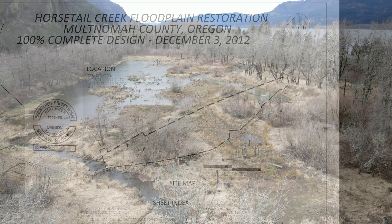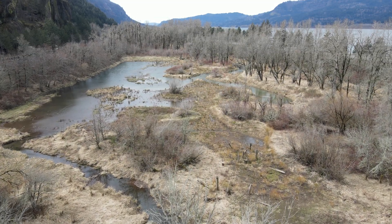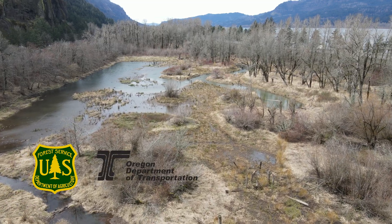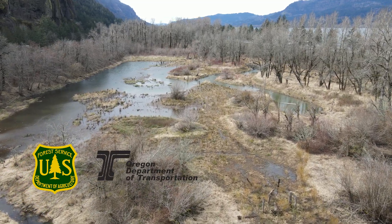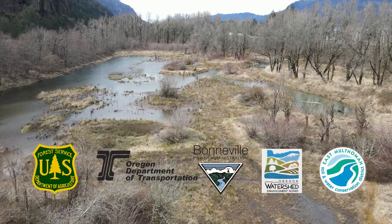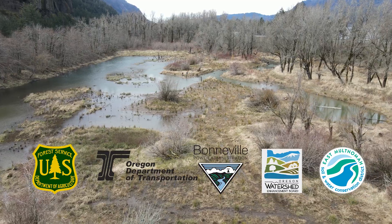We partnered with the primary landowner, the Forest Service, but also ODOT, who owns the Interstate 84 corridor. The project was funded by Bonneville Power Administration, OWEB, East Multnomah Soil and Water Conservation District, and ODOT.